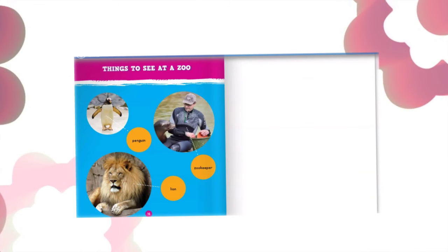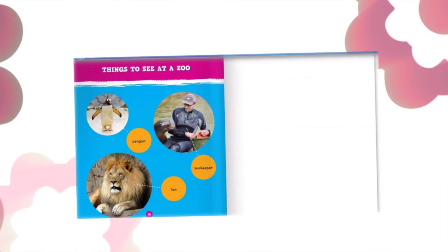Things to see at a zoo: penguins, zookeeper, lion.